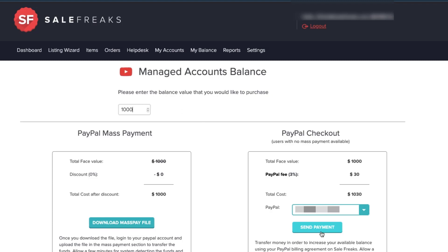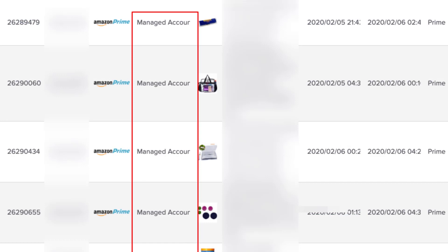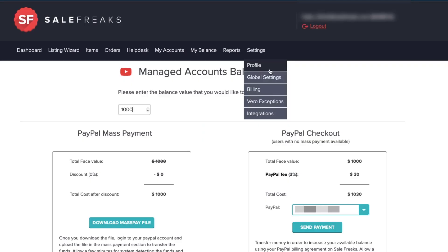A few minutes after making payment, the credit should show on your account and you can start processing orders with our auto ordering system. Item tracking details will be automatically uploaded to eBay for you. If you want to check if an order has been fulfilled using the managed account service, simply go to any of your orders and see if the Amazon account name is listed as 'Managed Account.'